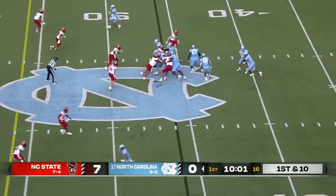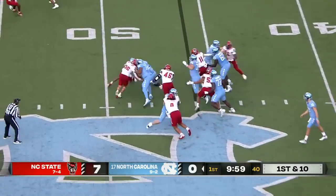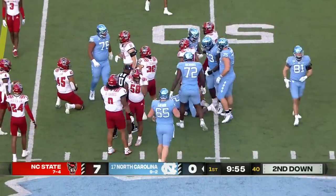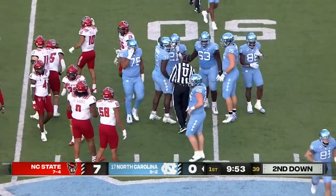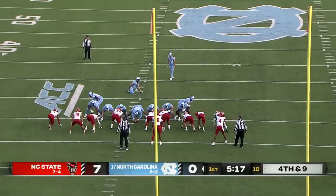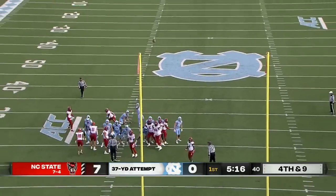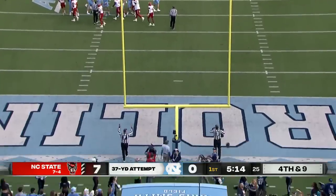But penalty is enforced, so it's a first down on the 46 of North Carolina. And a run play — Elijah Green crossing midfield, getting about five yards. Noah Burnett about 36 yards here. And Carolina is on the board.